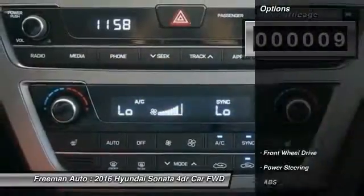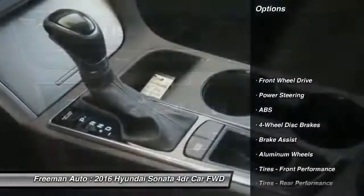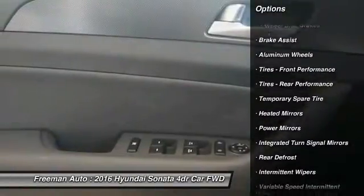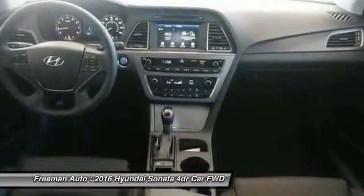Here are some of this vehicle's great options: stability control, traction control, steering wheel audio controls, keyless entry, anti-lock braking system, backup camera, Bluetooth, driver airbag, power steering, and adjustable steering wheel.